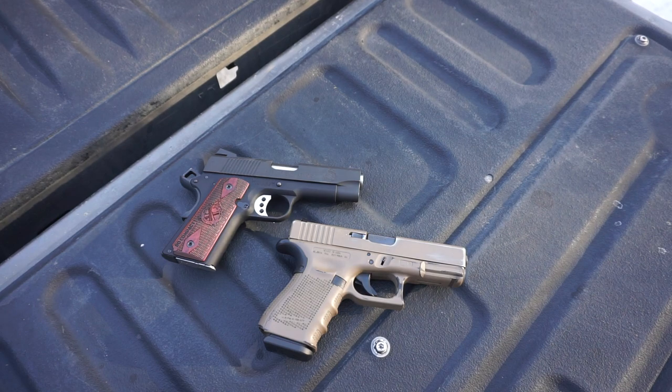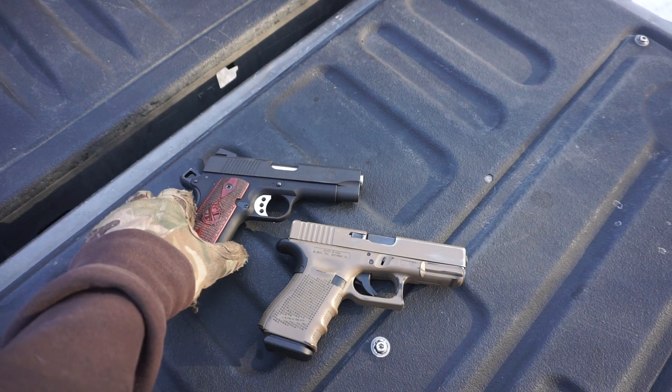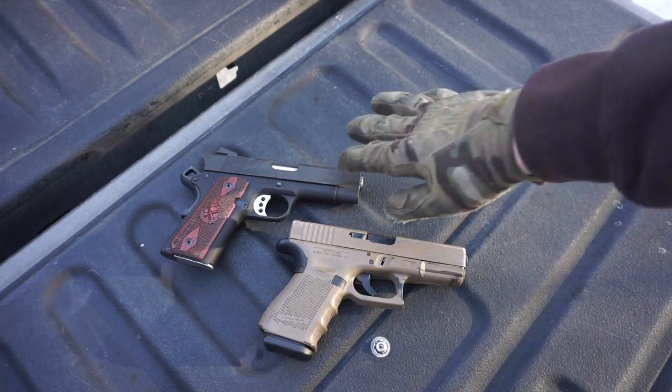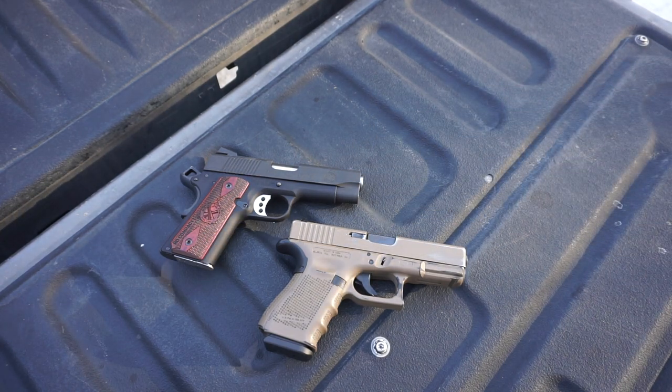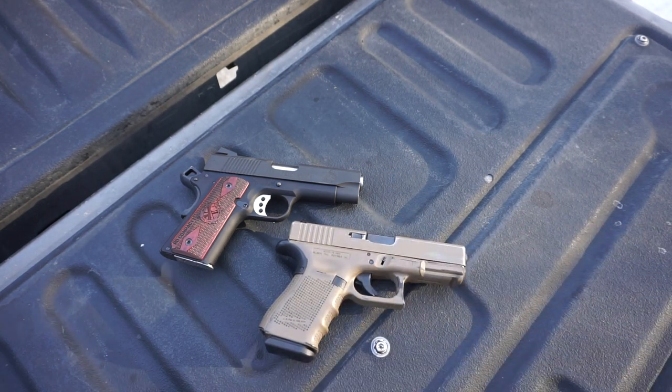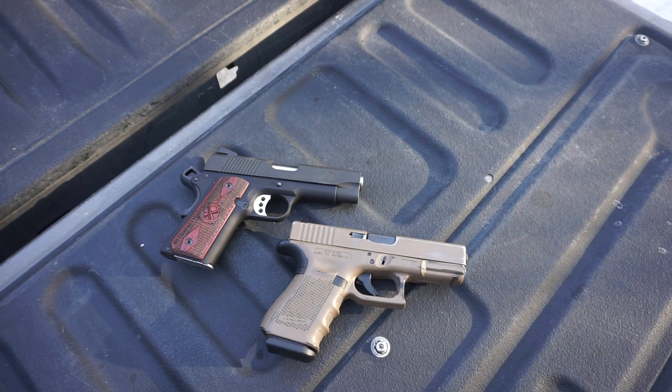There are more points of failure because there are more moving systems, but there are also a lot of advantages to 1911s. Especially for carry, they make a great appendix carry handgun — this is currently what I appendix carry and I really love it. I haven't looked back at the Glock 19 or my P10C because it fills the need perfectly. Anyway, that's all for now — God bless and I'm out.